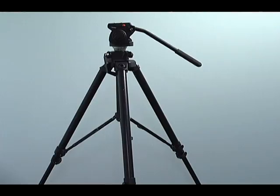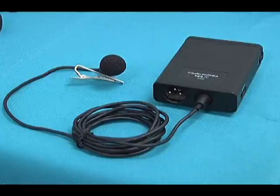CTN has HD cameras, tripods, lighting equipment, and accessories, all of which can be checked out for a day or a weekend.